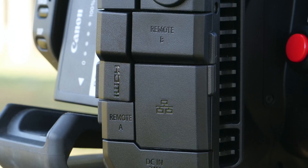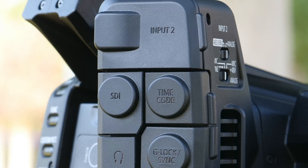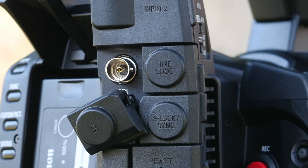On the top, we have a solid handle that perfectly lines up your fingers for secure operation. When it comes to connections, we can see all ports are well arranged towards the rear of the camera, which makes the workflow easy.